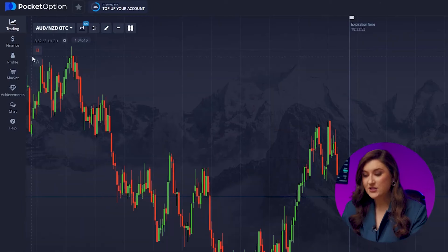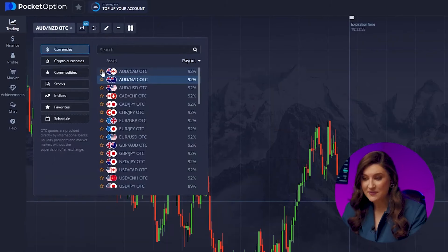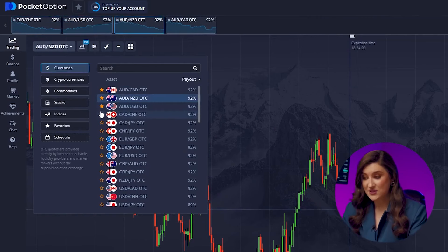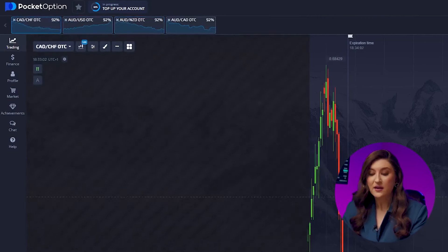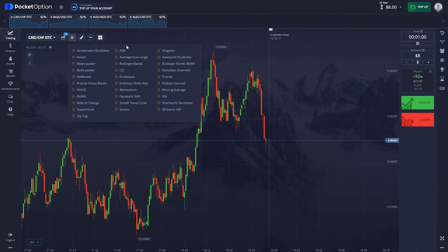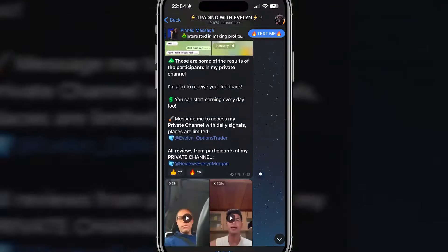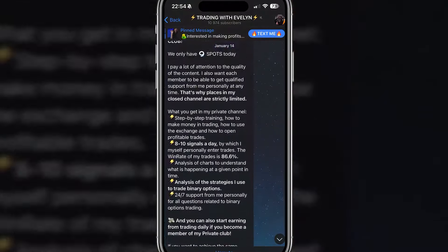Currency pairs: today it's the Aussie and the Looney, also adding the Aussie and the Kiwi, plus the Aussie and the US dollar, and another pair is the Looney and the Franc. I'll choose popular indicators among professionals like Stochastic and RSI. If you are confused about indicators or don't know how to choose them, welcome to my Telegram, where we discuss all this trading stuff in simple terms every day.